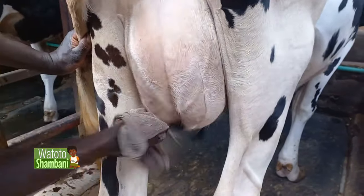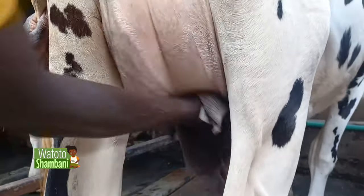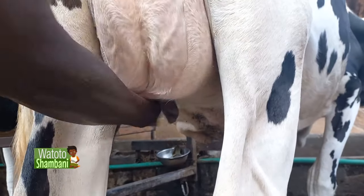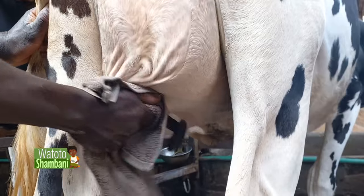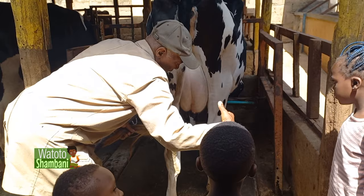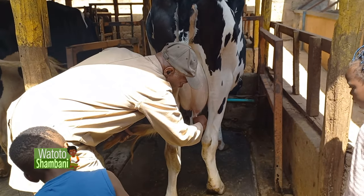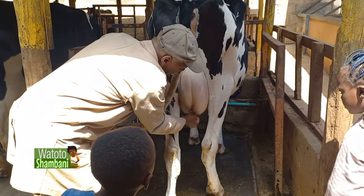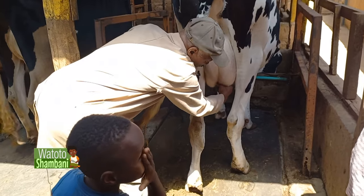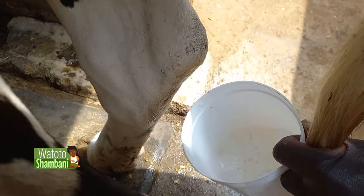You wash the udder with a cloth and some water, and then you hold the teat like this — it has got an opening. You hold it and then you press. When you press it like that, the milk comes. The milk is stored up here; you squeeze upward and the milk comes out.